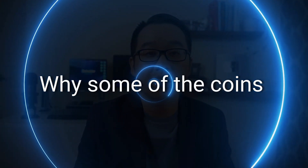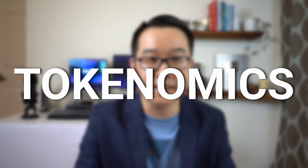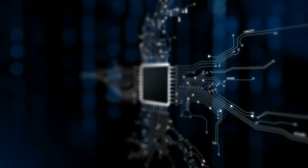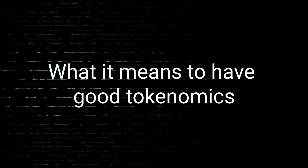Ever wondered why some of the coins that you hold do worse than others? Well, one reason that is often overlooked is tokenomics. And this honestly could make or break a project's performance, even if they have an amazing team, groundbreaking technology, and everything else that you can ask for. In this video, I'm going to explain why tokenomics are so important.